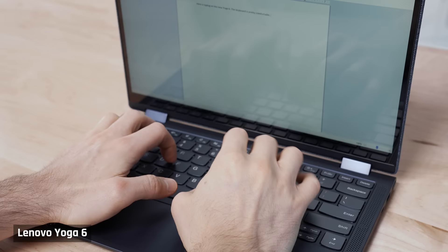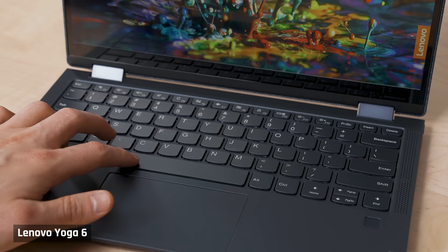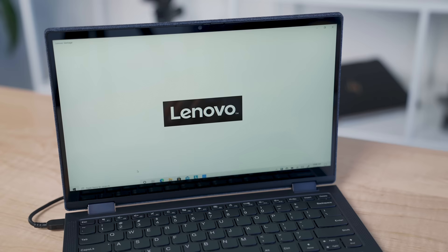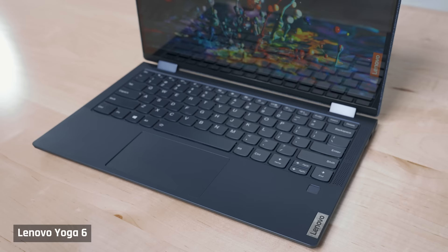The keyboard is not the most comfortable, but it's good enough. It definitely feels low travel; however, the keys do have a satisfying click to them. The layout is good with no surprises. The backlight works well with adequate contrast between the key characters and the keys, so you can easily make out the keys in all lighting conditions. It's also easy to swap the function keys from primary to secondary in Lenovo's Vantage software.